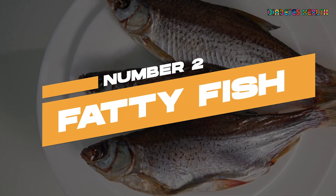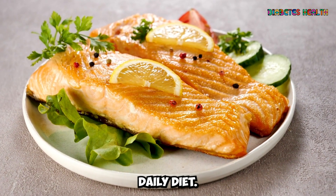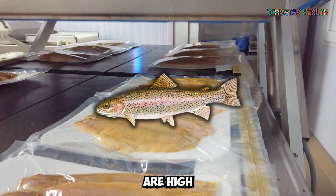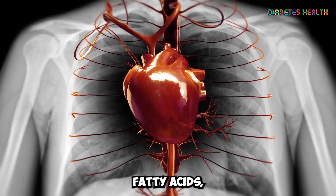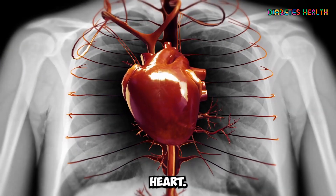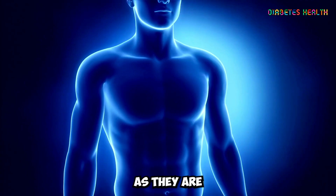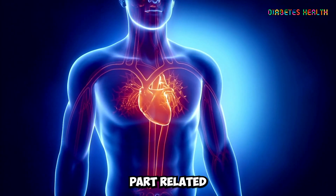Fatty Fish should be a staple in a diabetic's daily diet. Fish like salmon, mackerel, sardines, and trout are high in omega-3 fatty acids, which are essential for maintaining a healthy heart. This is particularly important for people with diabetes, as they are at a higher risk of developing heart-related complications.